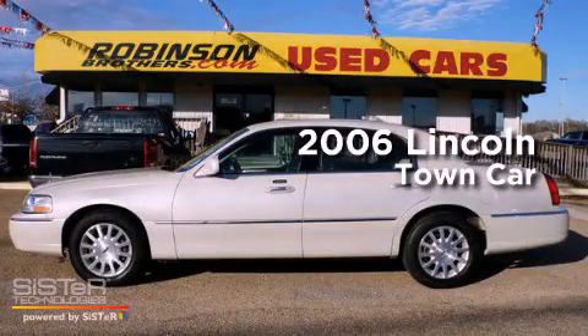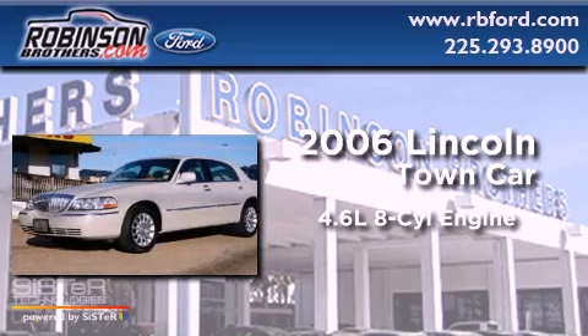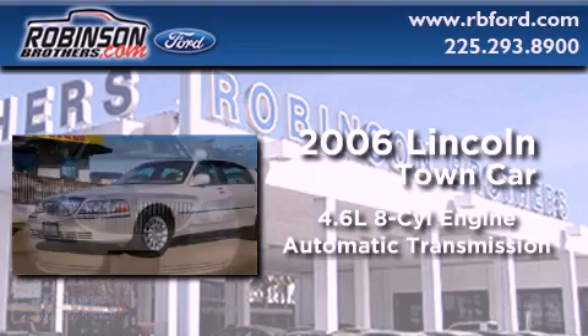This is a 2006 Lincoln Town Car. It features a 4.6 liter 8-cylinder engine and an automatic transmission.